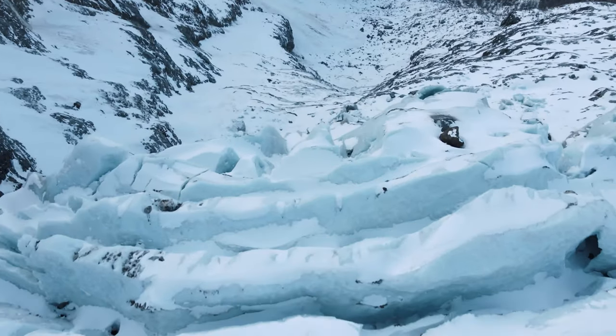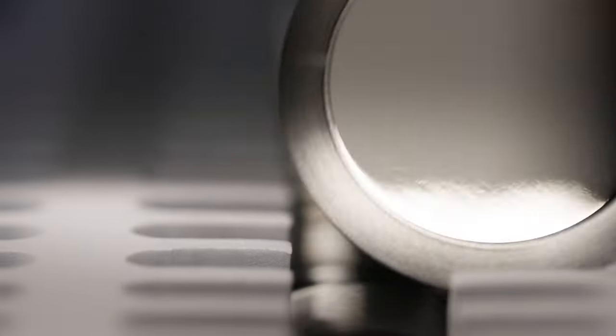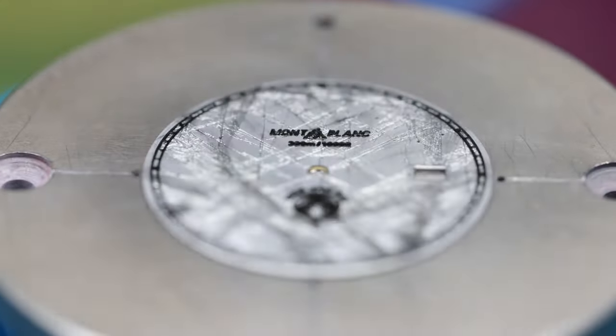I went to the glacier of the Mont Blanc. I just spent one day here to feel the strength of nature, and I was completely mesmerized by the glacier itself — to create the first glacier dial in the watchmaking industry.